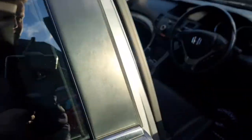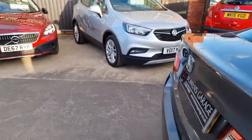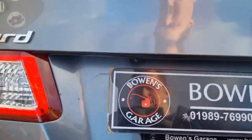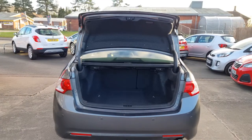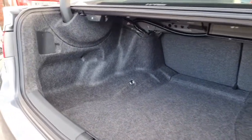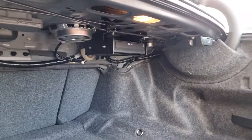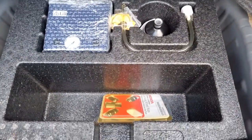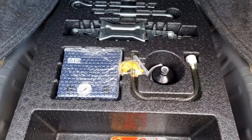I'll just pop the boot open — just a little button down here. And then into the load space. Of course it's a saloon so you get a lot of length to it, maybe not quite the same depth, but a really good size boot nonetheless. There's a DVD stacker in there, and underneath you've got your locking wheel nut set, compressor, inflation kit and all your bits and bobs.